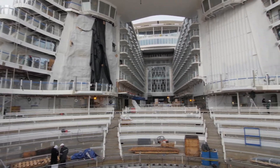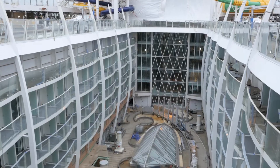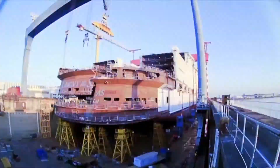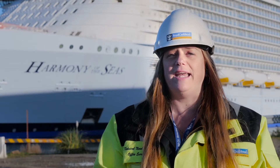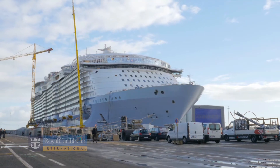Nothing in the industry comes even close to what the Harmony of the Seas is. To build something like the Harmony of the Seas — it may be the third in class, but don't forget this is the first time STX France is building an Oasis-class ship. I can't wait until delivery day when we can see all of these venues in their final stages, ready for the guests to come on board, and it's just going to be amazing.